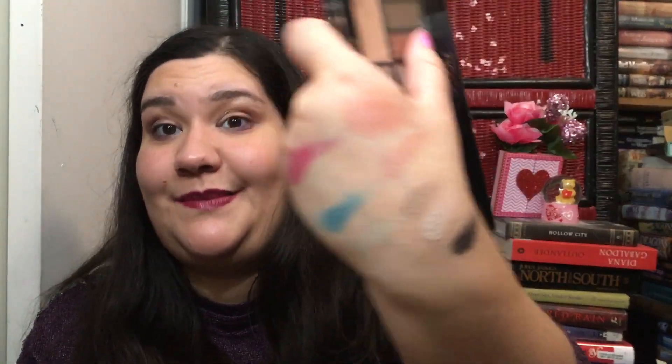This is the Makeup Revolution Redemption Iconic Elements palette — it's mostly matte with like one satin and one kind of shimmer. I haven't really dug into it because it's boring — I think I was using it with a palette that's mostly shimmer. This is the Makeup Revolution Unicorns Are Real palette — all shimmer. It's pretty, you just have to build some of them up a bit, but they're only seven dollars.